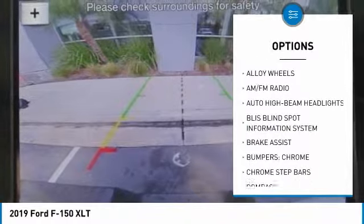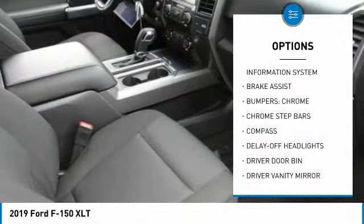Dual airbags, alloy wheels, power steering, four-wheel disc brakes, center armrest.